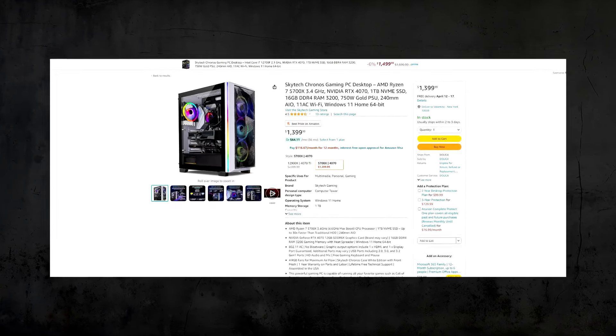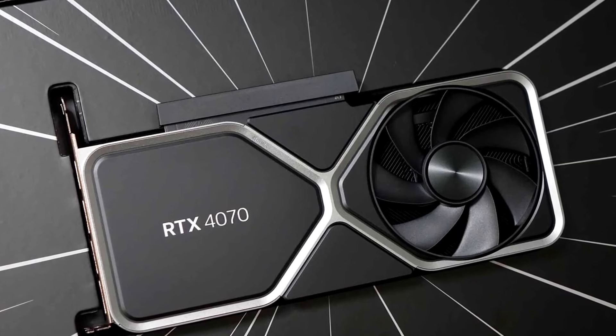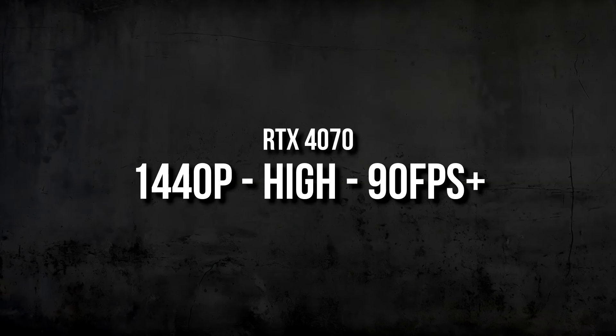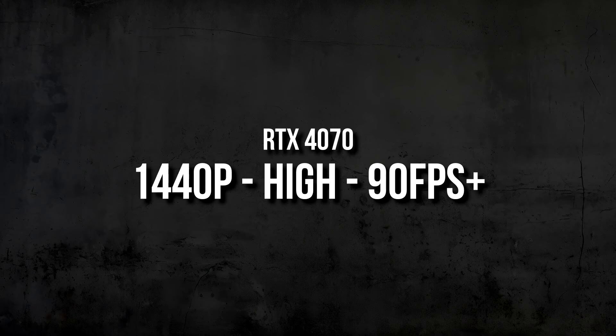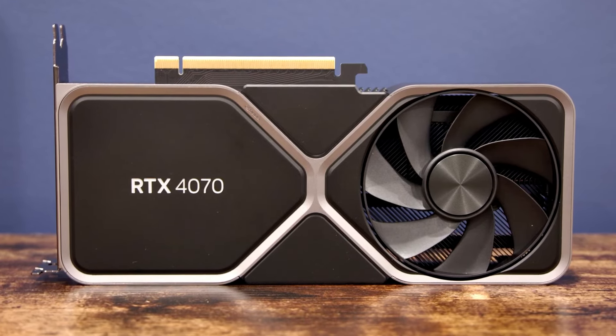Moving up in price, we have the SkyTech Chronos with the same Ryzen 7 5700X, but this time you get the RTX 4070 instead of the RTX 3080. The 4070 is slightly slower than the 3080 in rasterized performance, but I recommend it because the 4070 is newer — you get a newer architecture and 12GB of VRAM instead of 10GB, which helps at 1440p ultra settings. At 1440p you can still expect 90+ FPS on average. You also get a 240mm all-in-one liquid cooler, which is helpful if you want to upgrade your CPU later. The price is $1,400 — worth it for the newer, more power-efficient GPU with more VRAM.